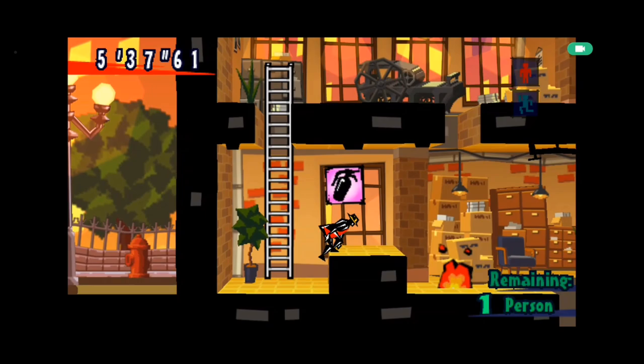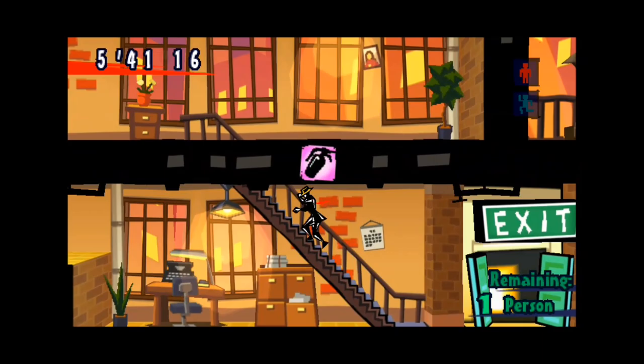Developed by Taito Corporation and published by Ubisoft, Exit is a puzzle platformer that'll keep you on your toes with its clever puzzles and heart-pounding platforming action. From dodging fires to navigating through collapsing buildings, each level is a nail-biting race against time.